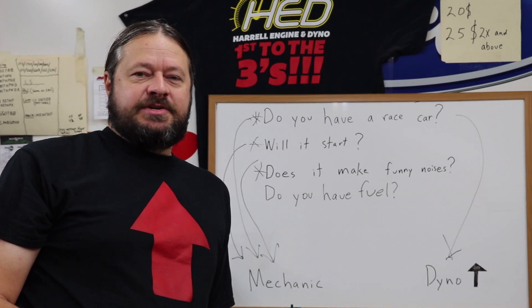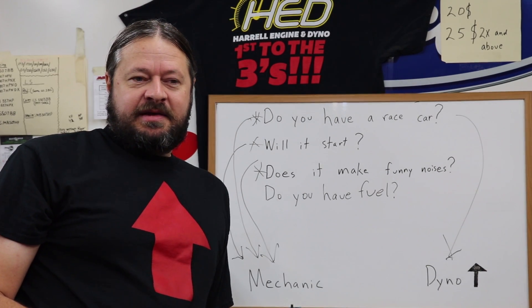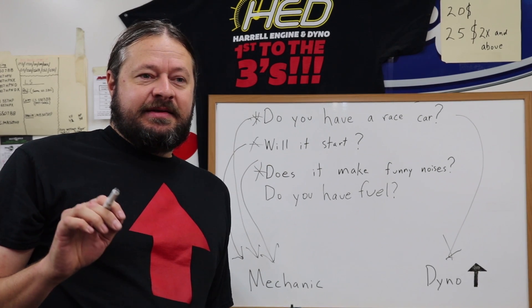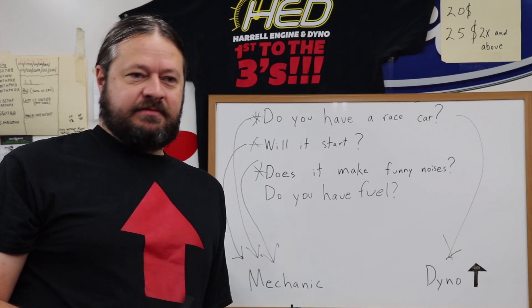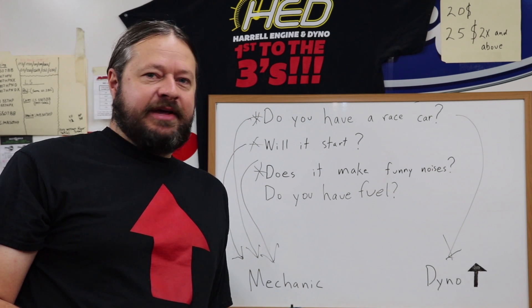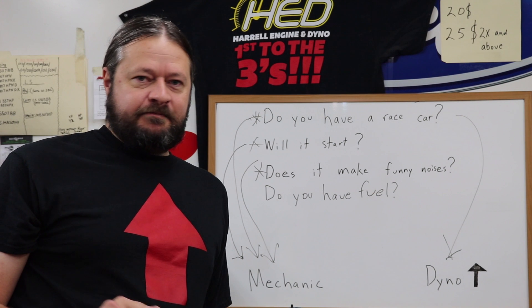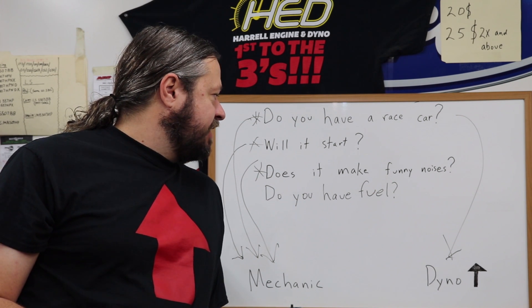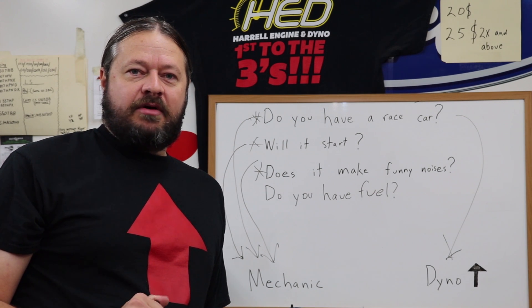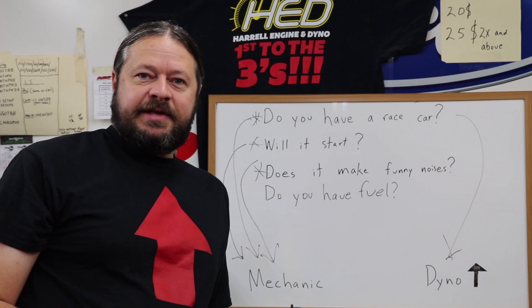We'll schedule and get you in. If you can't answer yes to these questions, it's not time to call for a dyno appointment. If you're ready to go and want to make an appointment, we'd love to help you out — but you've got to help us a little bit. Make sure you've got your i's dotted and your t's crossed before you call. That's it.